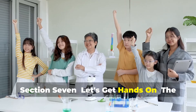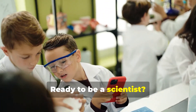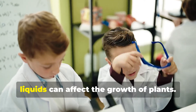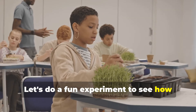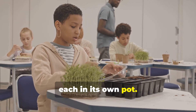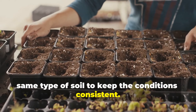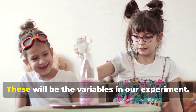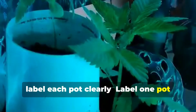Ready to be a scientist? Today we're diving into an exciting experiment to understand how different liquids affect the growth of plants. You'll need three identical plants, each in its own pot filled with the same type of soil. Gather three different liquids: water, juice, and milk — these will be the variables in our experiment. Label each pot clearly: one for water, one for juice, and one for milk.